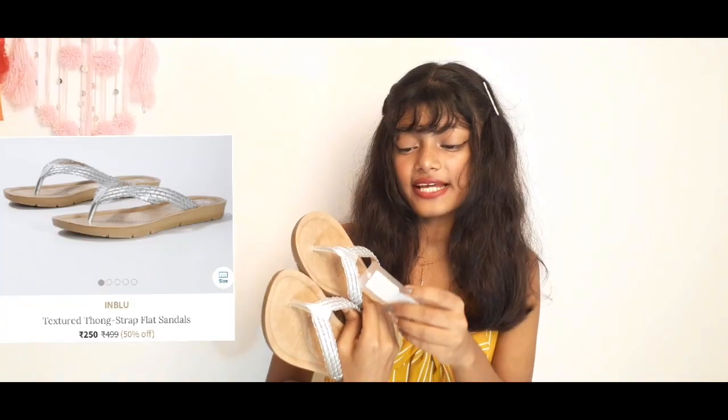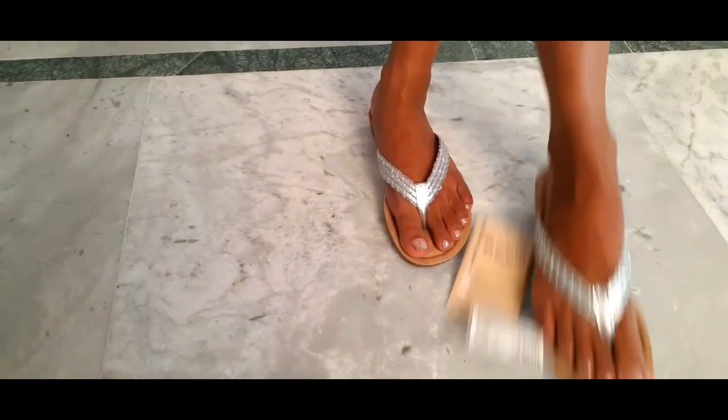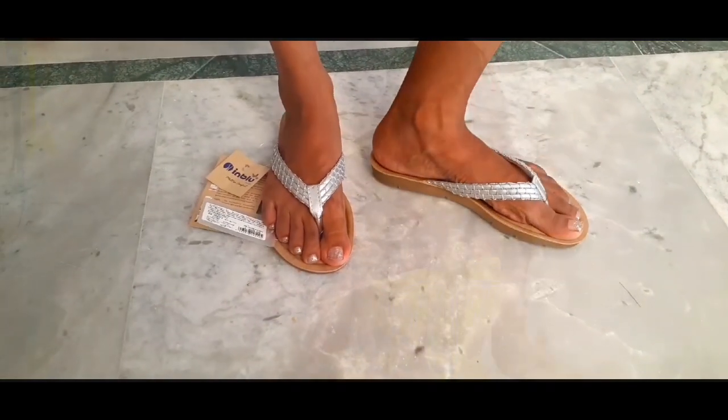Next up is this slip-on casual shoes. The sole is so soft — the actual price is 499 but I got it for 250 rupees, which I think is a great price and it's very comfortable. This is actually for my mom, though I can also wear it since we have almost the same size.